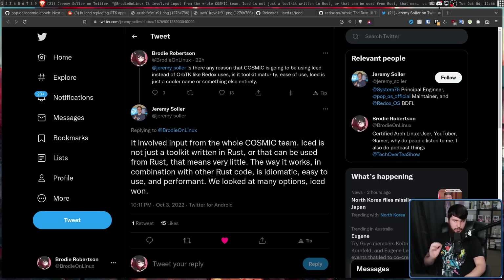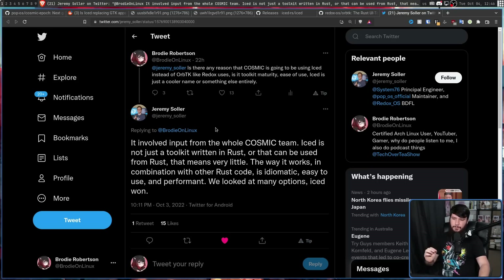So I asked Jeremy on Twitter. It involved input from the whole Cosmic team. "Iced is not just a toolkit written in Rust, or that can be used from Rust — that means very little. The way it works in combination with other Rust code is idiomatic." Basically, it's in the normal way of writing Rust. "Using the toolkit feels like you're using native Rust. It is easy to use and performant. We looked at many options and Iced won."